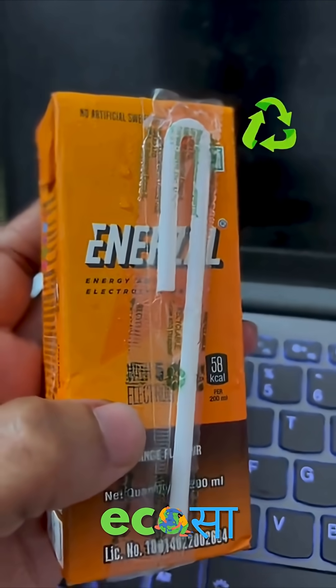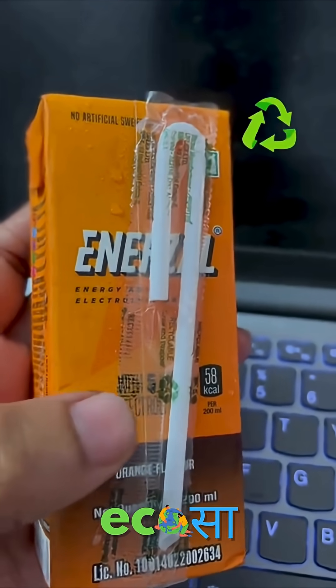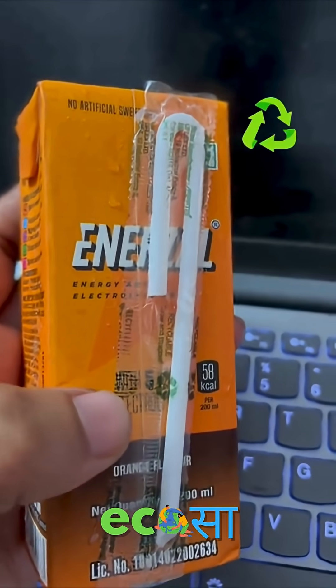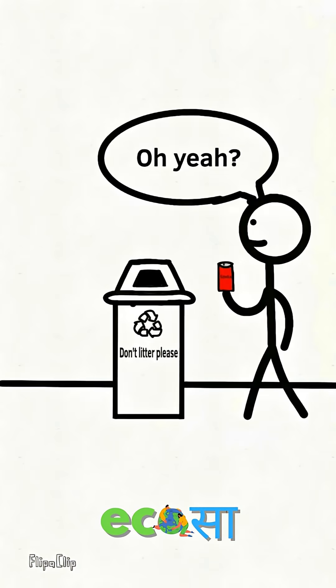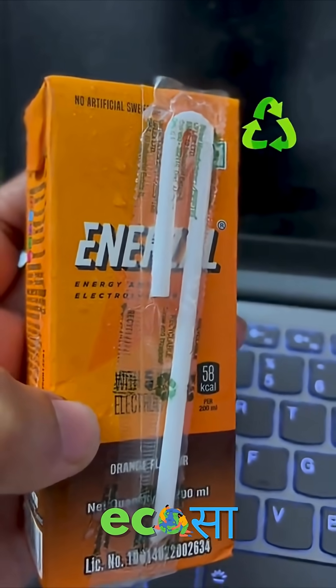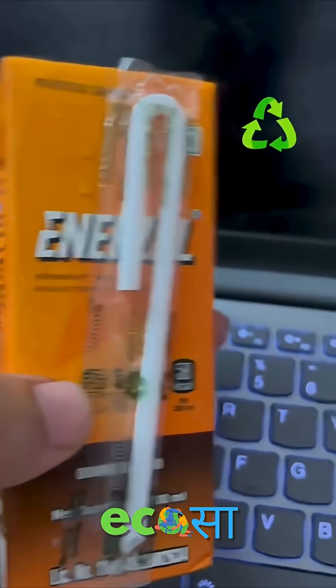But if you talk especially about this plastic, then leave it to the recycling industry — it will reach the dustbin too. Well, that's the truth. But somehow we have to reach the dustbin, so we cannot expect that our municipality guys will take the effort to sort it from our mixed garbage.